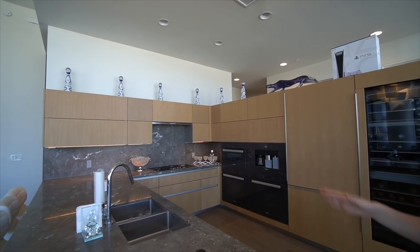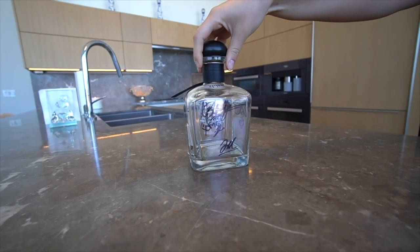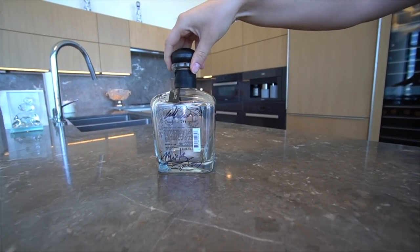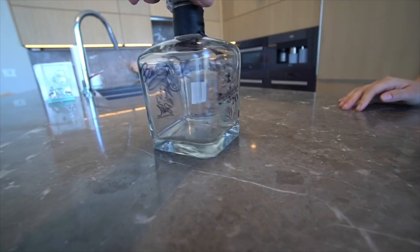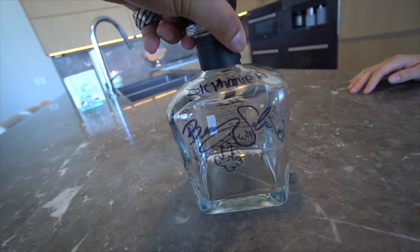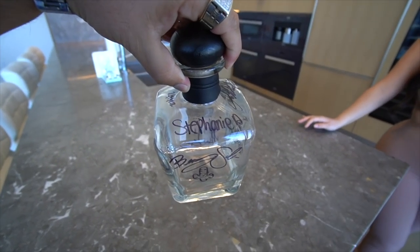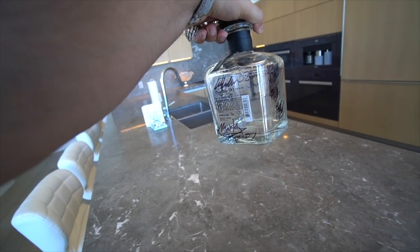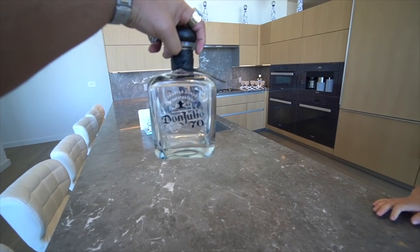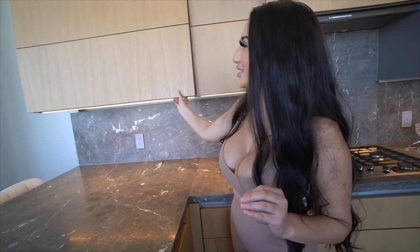All the bottles we have up there have been emptied and drunk — that was Pablo's idea and I loved it. This is another bottle we're adding to the collection from yesterday. Each bottle has a meaning to it. This one was from yesterday — Benny Sullivan signed it, Stephy signed it, I signed it, and then we had Christian and all these other friends who came with us. It's definitely going up there.